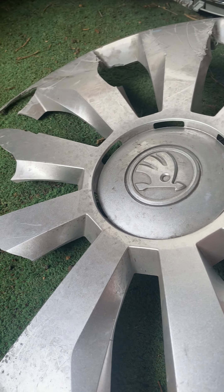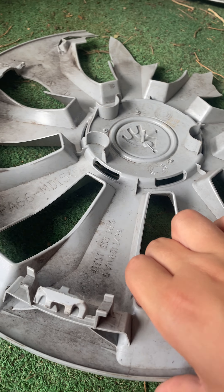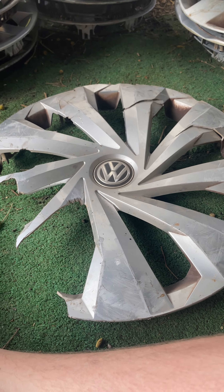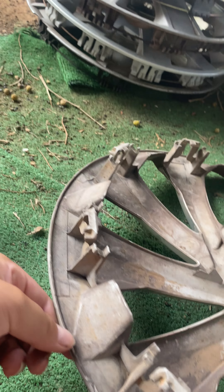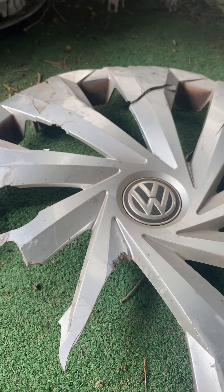This next one is a Skoda Rapid. Some people say Scala or Fabia. But I'm not sure. It's a big shame, but I will keep it. Next is this Volkswagen Polo. A bird shat on it and it's scrubbed, as you can see. But I could use the clips in the back because a friend has run over one and can use the clips.